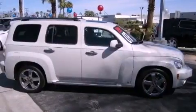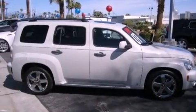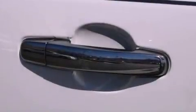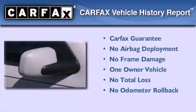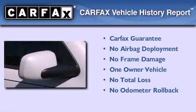With an EPA estimated rating of 30 miles per gallon on the highway, you won't be making frequent trips to the gas pumps. This Chevrolet has had only one owner and it qualifies for the Carfax buyback guarantee.